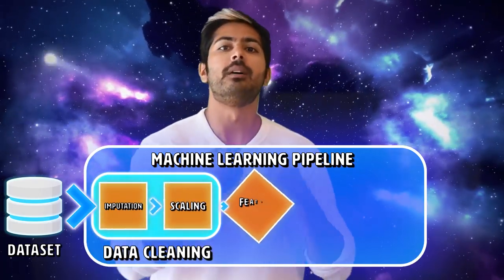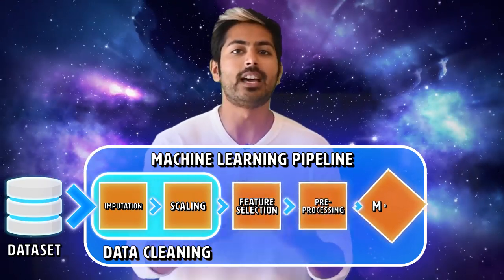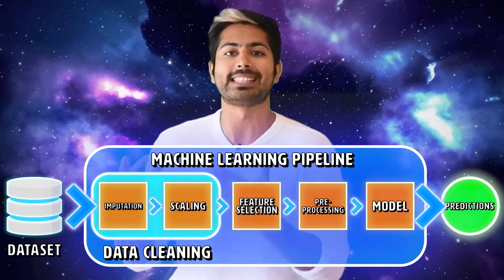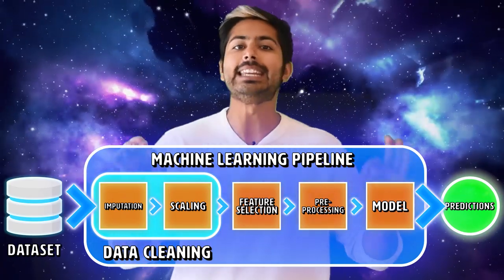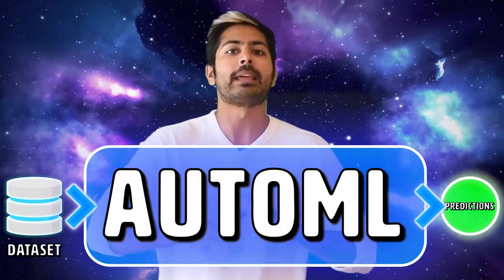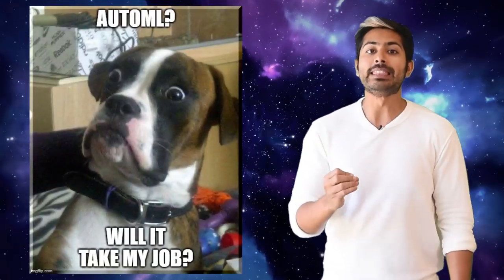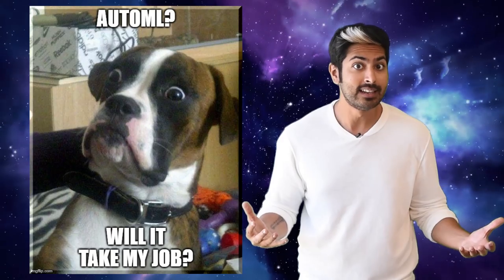The more steps we can automate, the more there will be people who can actually use AI technology, not just PhDs who have the necessary mathematical and programming skill sets. The idea is to eventually drag and drop any dataset into an app and have it perform all the steps necessary until it's a fully capable prediction model. But does that mean that there will someday no longer be a need for data scientists? Yeah. So, it's been real guys. See ya.